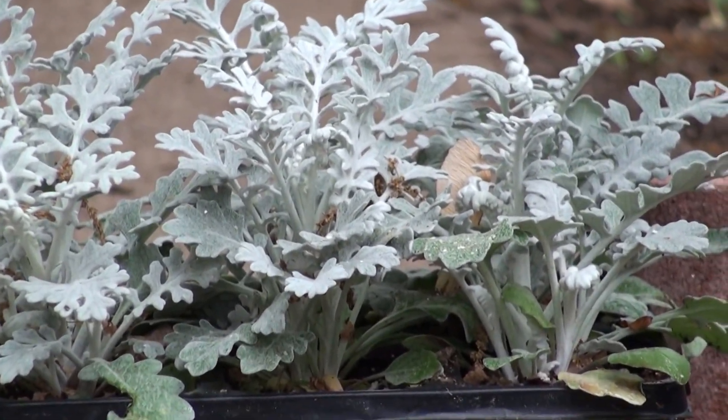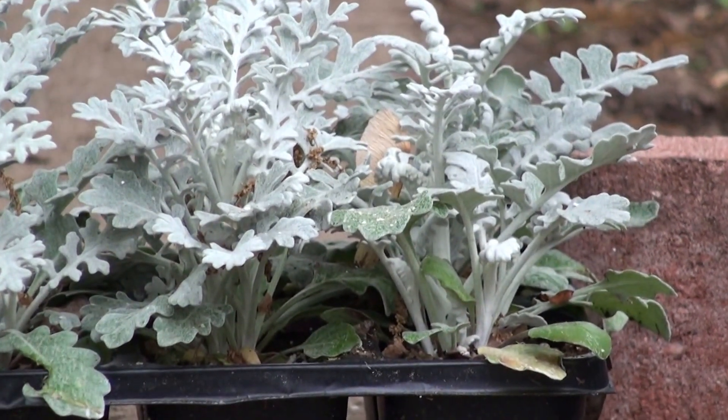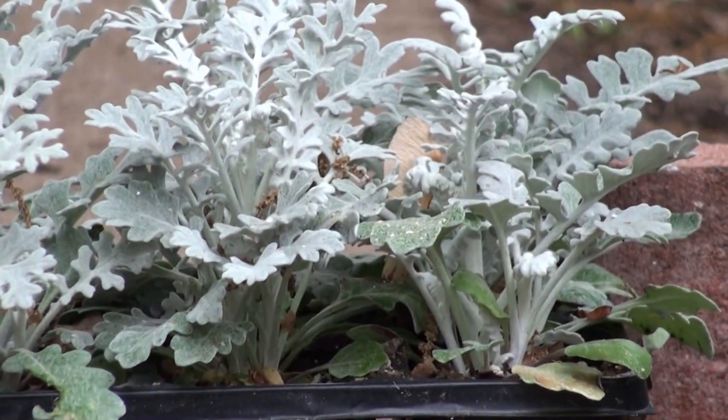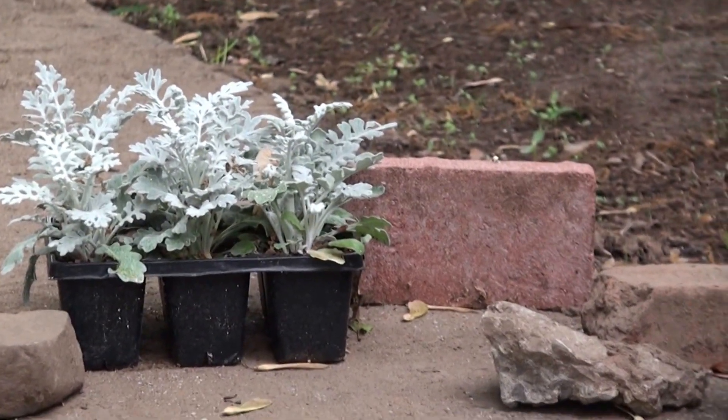We actually bought some Dusty Miller and planted it and it survived through Hurricane Sandy. Believe it or not, there are some little plants popping up in the garden that actually survived Hurricane Sandy. We'll show that to you some other time.